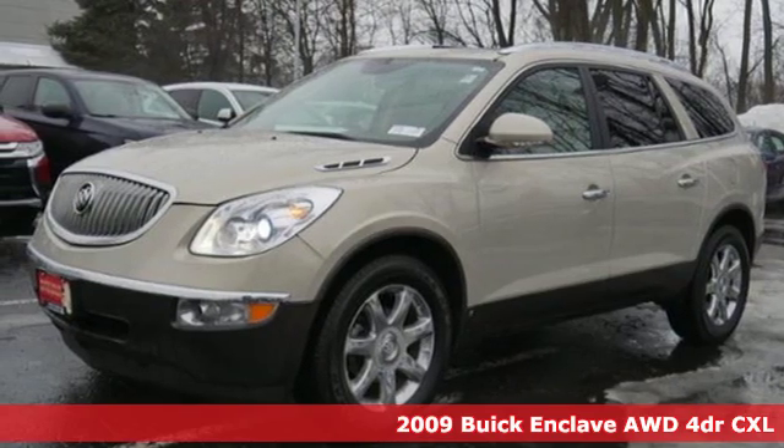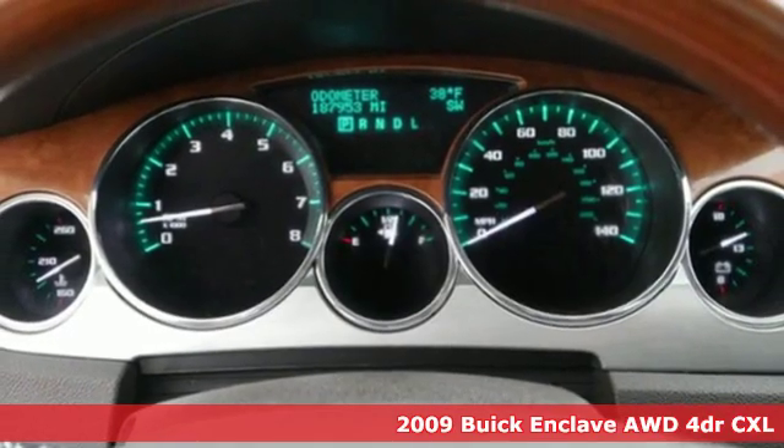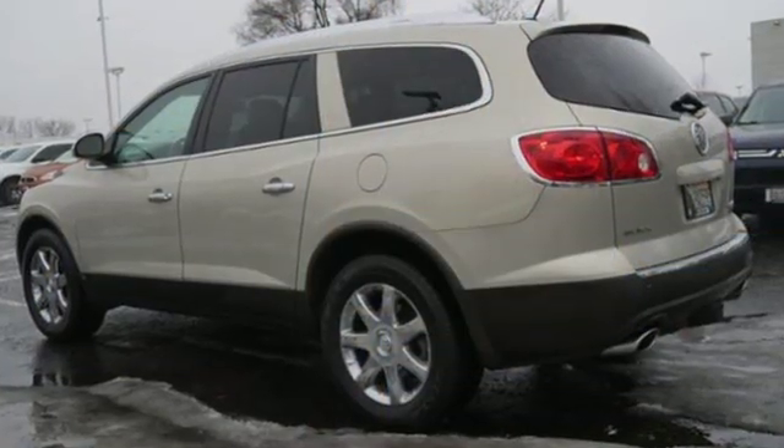Here's a 2009 Buick Enclave. Ample seating and storage, inviting interior space and thoughtful technologies make this Enclave the inevitable choice for an SUV. It comes nicely equipped with features you'll love.